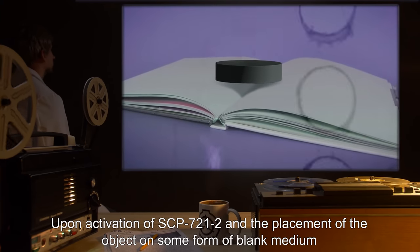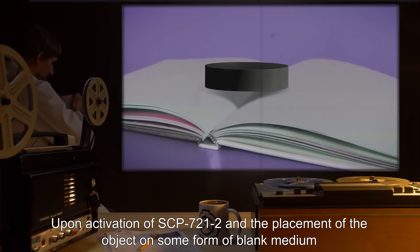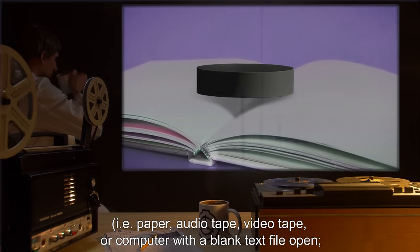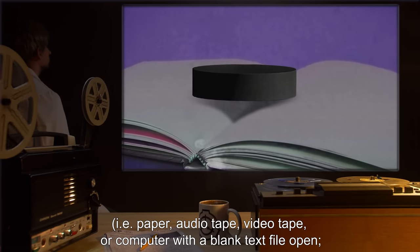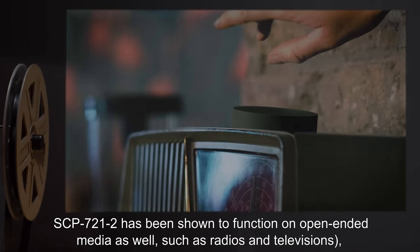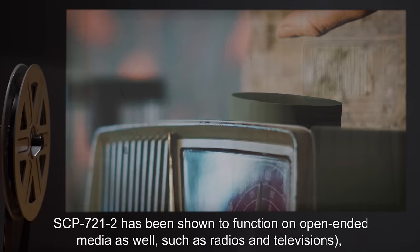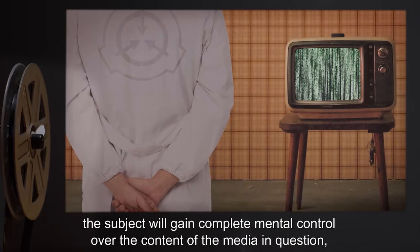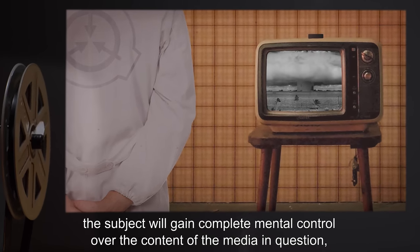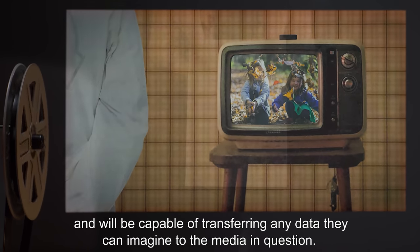Upon activation of SCP-721-2 and the placement of the object on some form of blank medium — i.e. paper, audio tape, video tape, or computer with a blank text file open — SCP-721-2 has been shown to function on open-ended media as well, such as radios and televisions. The subject will gain complete mental control over the content of the media in question and will be capable of transferring any data they can imagine to the media.